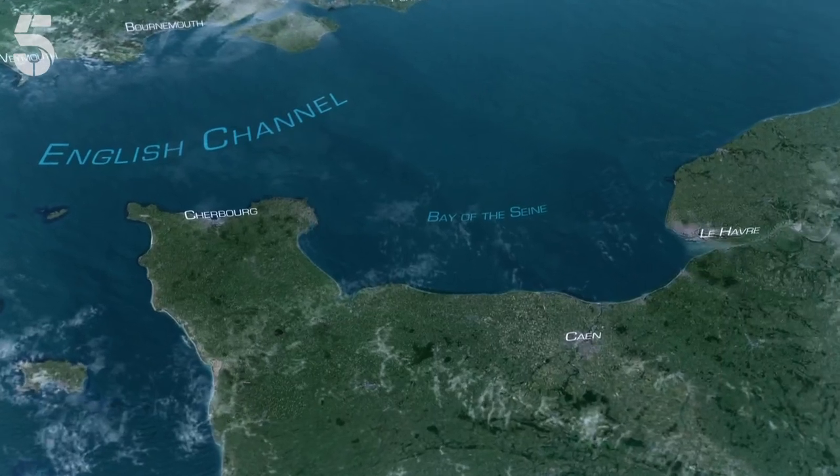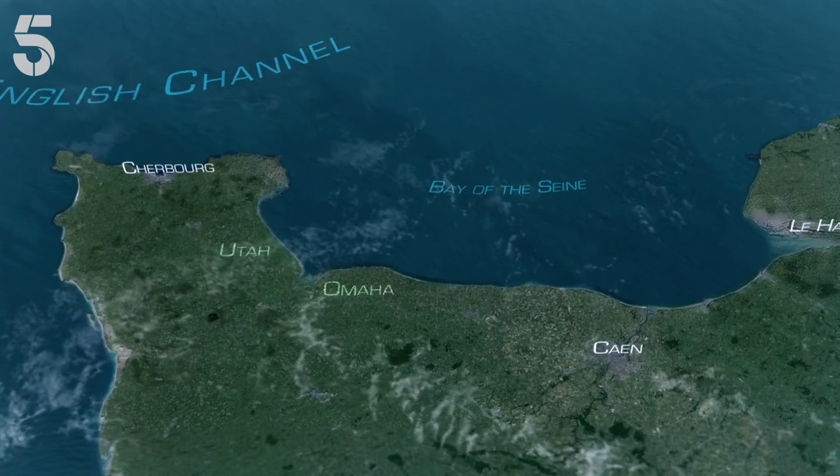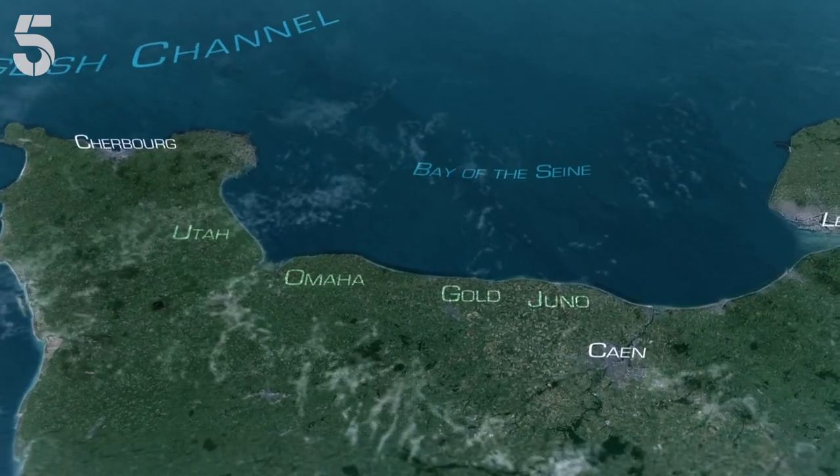The decision was made. The invasion would take place on the Normandy coast, at five different beaches codenamed Utah, Omaha, Gold, Juno and Sword.